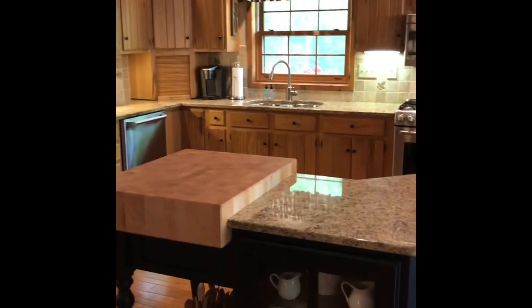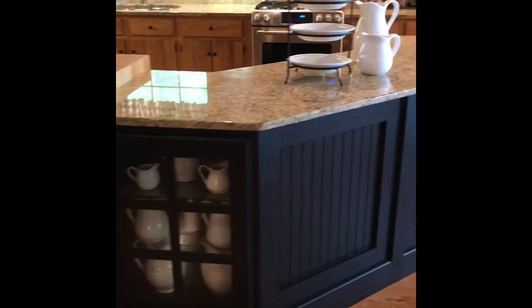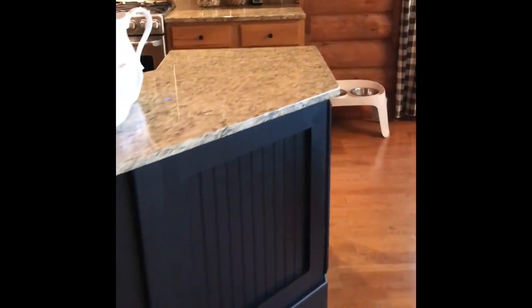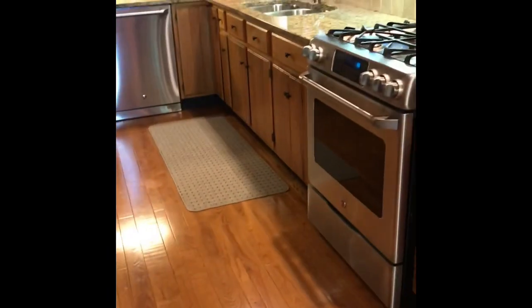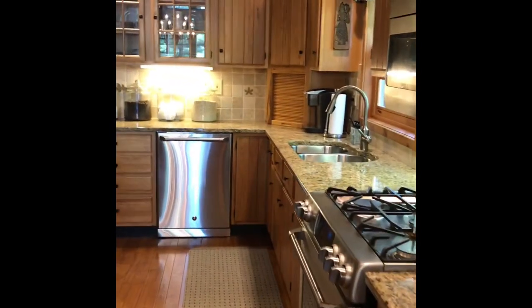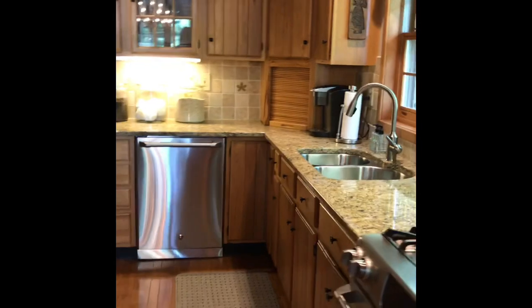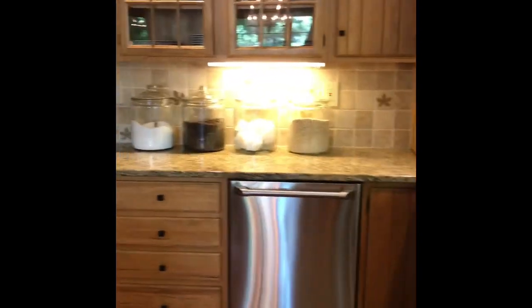Granite countertops have all been updated. This island is fantastic — custom made. We've got a gas range and of course all the appliances are included. A little appliance garage over there in the corner and a nice big window that looks outside onto the deck. What a great view from the kitchen.